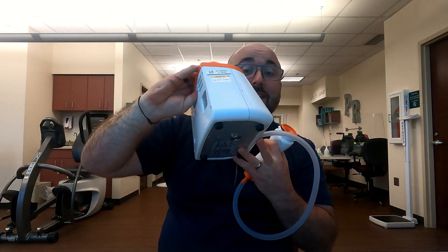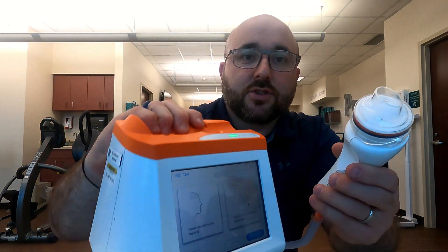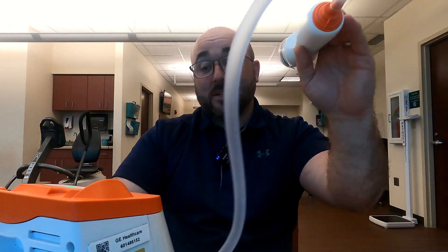The device can be plugged in, but it has an internal battery. It has a wand on it, and we have a disposable mouthpiece. These come single patient use, and they just rotate on here like this. We're going to look at our initial screen, which gives us a rundown of how to take our breath in. I'd highly recommend doing the practice — you definitely want to practice first.